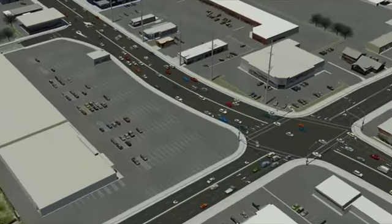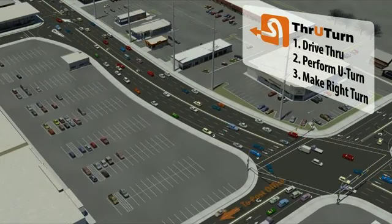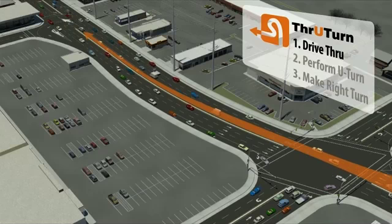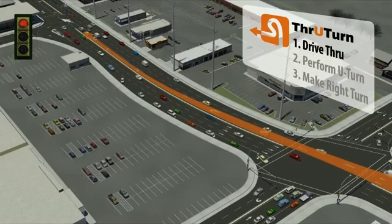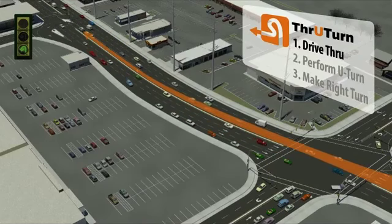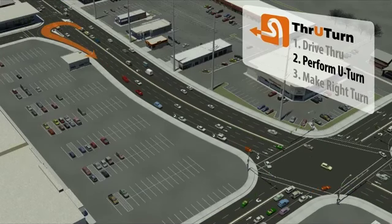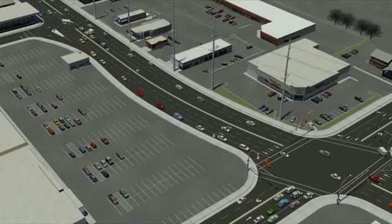Here's an example of how a driver would make a left turn. To turn left onto 4015 West toward the post office, drive straight through the intersection at 5400 South and 4015 West. Then stay in the left lane. Wait in the U-turn lane until the signal indicates it's clear to proceed. Once the signal indicates you may proceed, make a U-turn movement and continue along 5400 South eastbound. Complete the through turn by making a right turn onto 4015 West and head southbound.